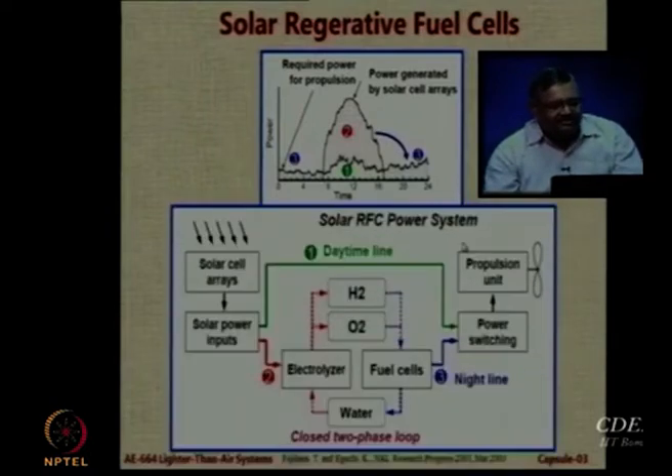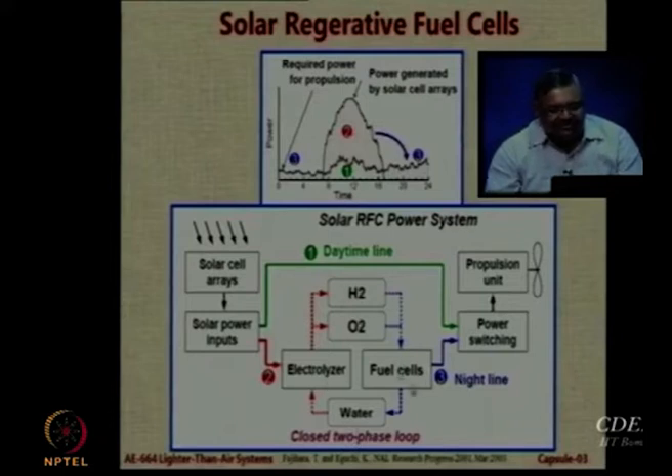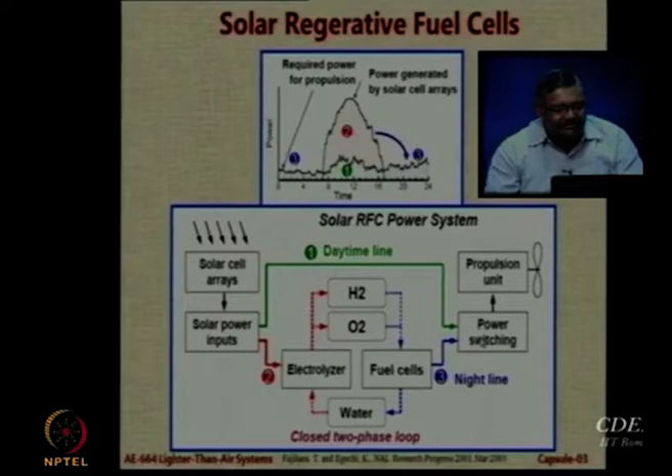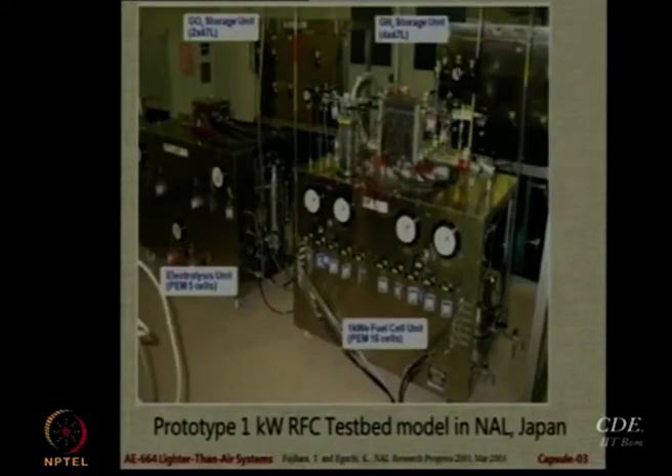In the night time the batteries give power; in the daytime the batteries are being charged. In the schematic diagram you can see that water is electrolyzed into H2 and O2, which goes into fuel cells. In the night time there is power switching and the electrical engine is powered by the hydrogen fuel cells, while during the daytime the solar arrays provide power directly. This is not a theoretical concept — they have already made and tested it. A 1 kilowatt test bed was built and tested by the Japanese more than 12 years ago.